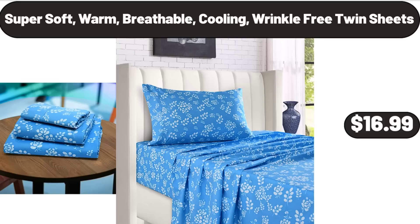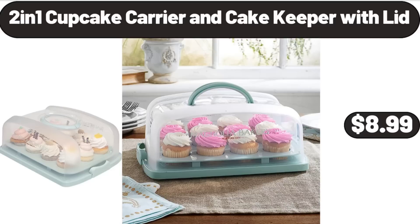Super soft, warm, breathable, cooling, wrinkle-free twin sheets, $16.99. 2-in-1 cupcake carrier and cake keeper with lid, $8.99.